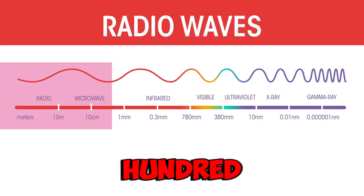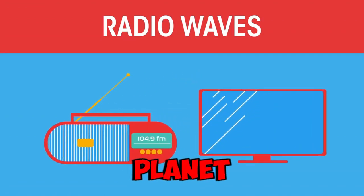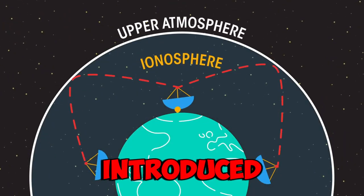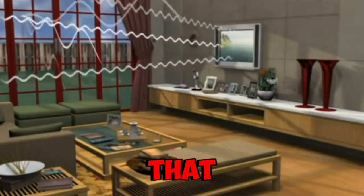Just imagine — 150 years ago there was not a single radio station on the planet. And now we have radio, AM, FM, then we introduced television, which is UHF, that's a shorter wave than that.